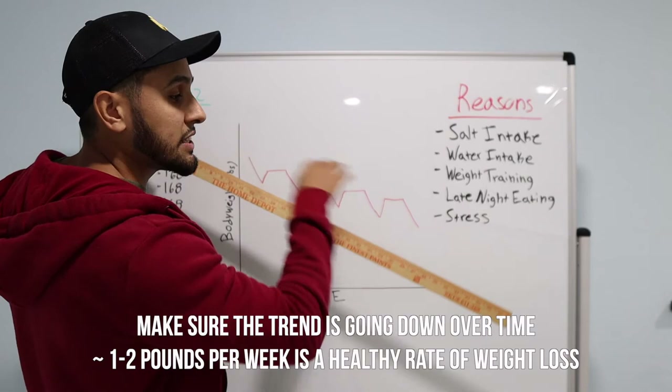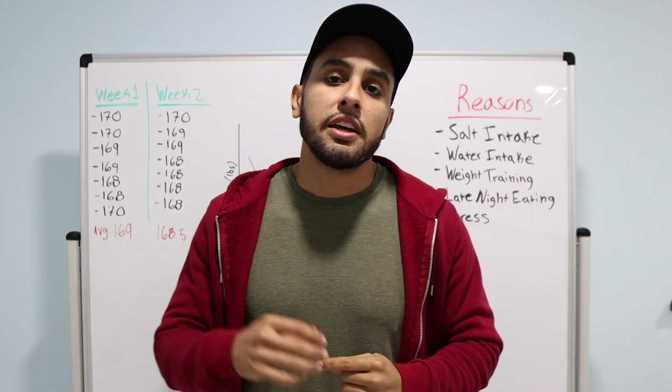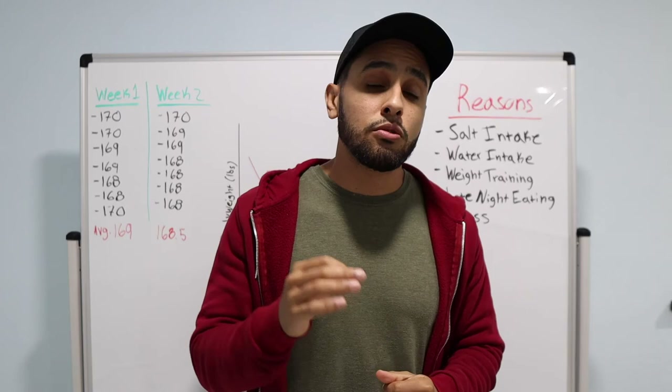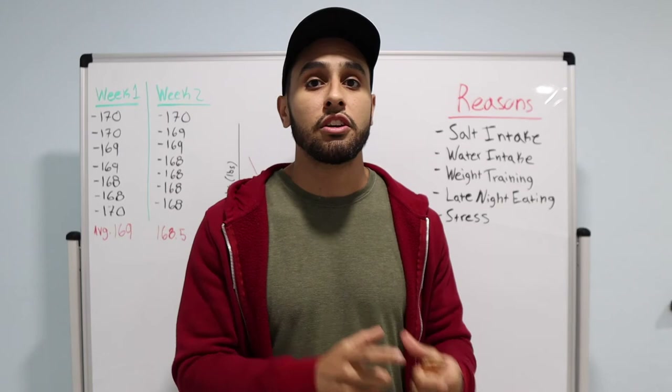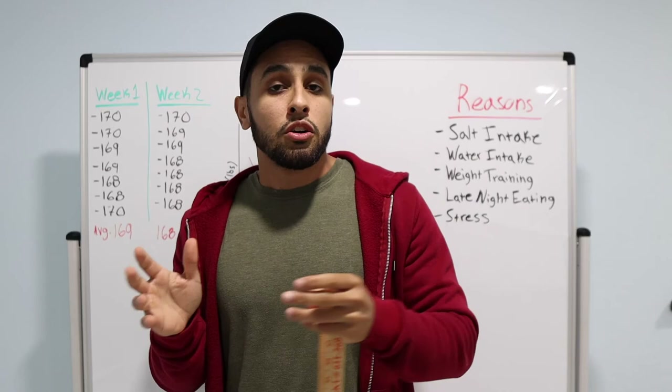Some really cool apps you can download to track your body weight and see if you're heading in the right direction: one is called Happy Scale. Happy Scale is a great app because when you track your body weight every day, it shows you the overall trend. Another really good app is MyFitnessPal, because not only can you track your nutrition and your calories, but you can also track your body weight and see how that amount of calories you're eating correlates to your progress.